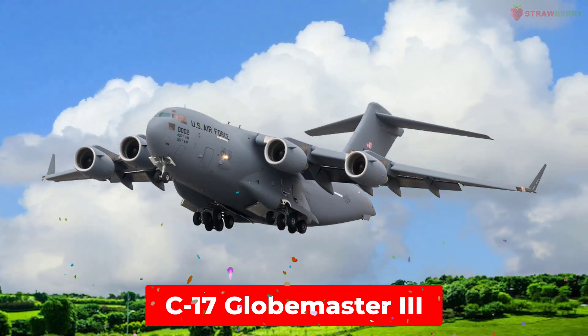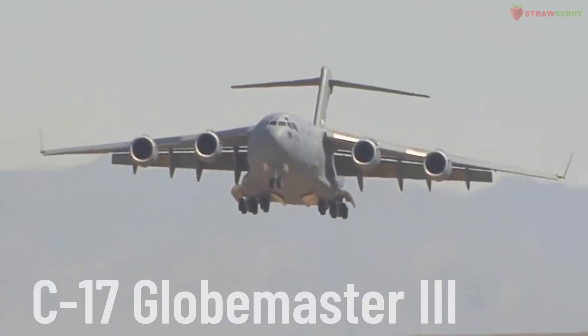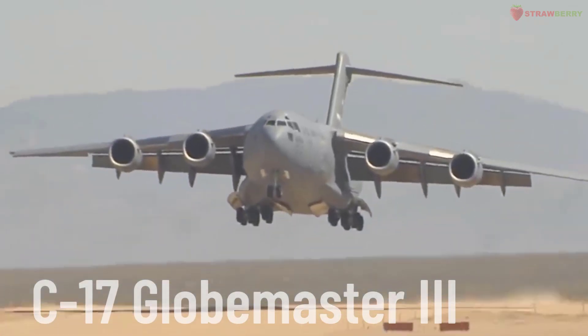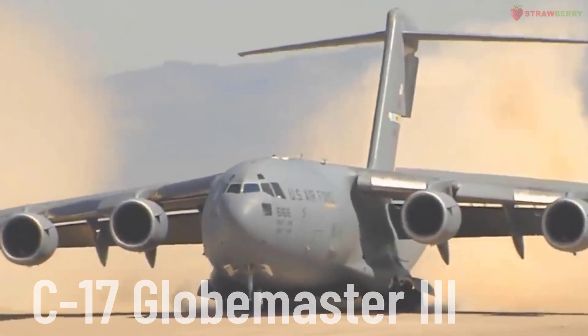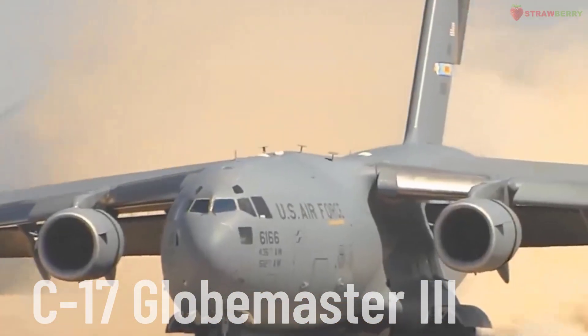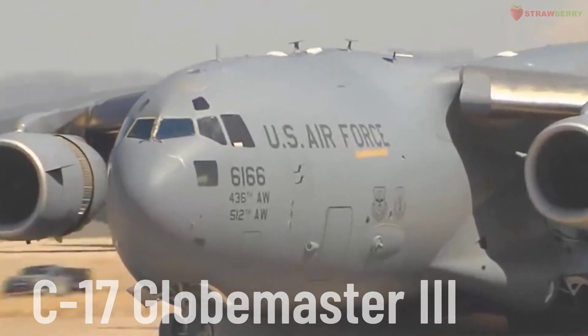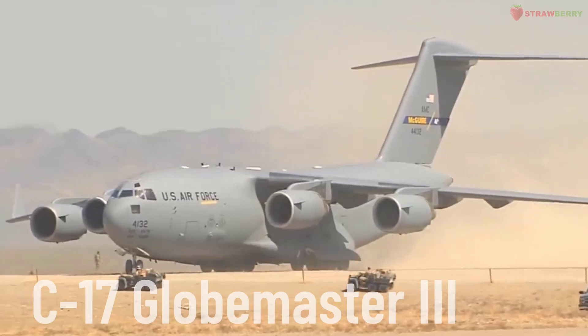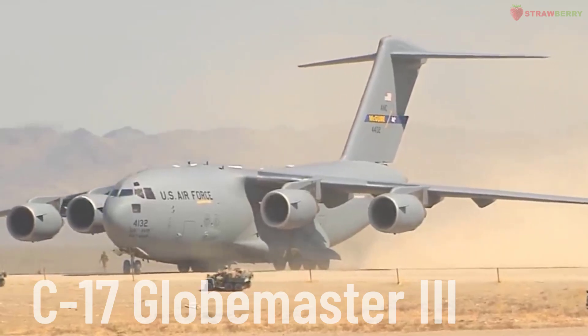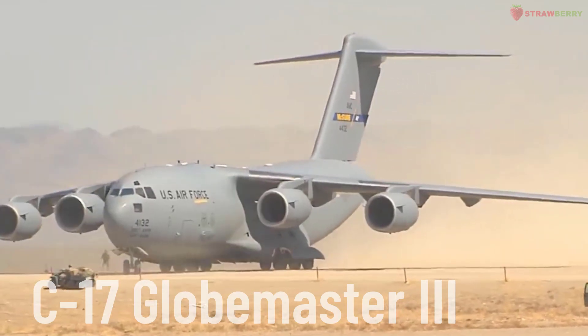C-17 Globemaster III. A heavy military transport aircraft manufactured by Boeing. The C-17 is designed to perform both strategic and tactical airlift missions, including airdropping troops and cargo. It has the ability to land on short and unprepared runways.